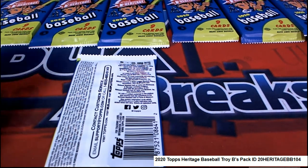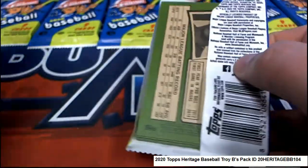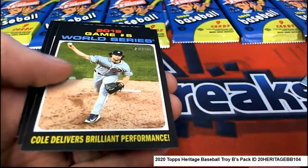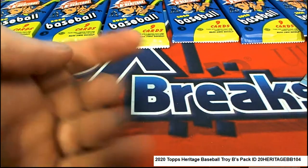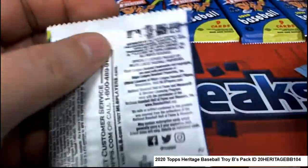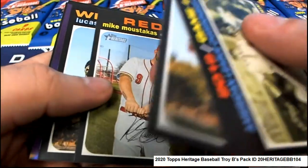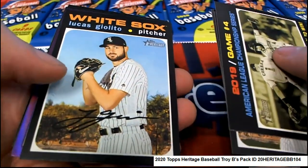Hey man, I'm really excited about these packs, I hope you hit something big, this is a lot of fun. Let's see what happens in heritage baseball — red ink, come on red ink, let's find it. Nice, Scherzer! Nick Anderson... come on red ink, where are you? That's how hungry I am to pull somebody a red ink. We got purple!